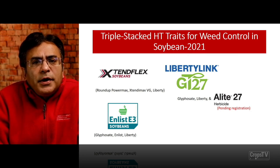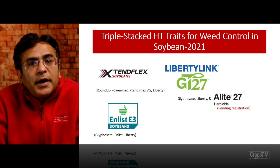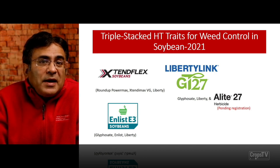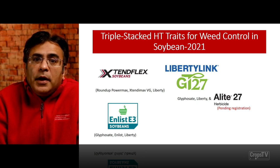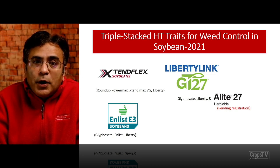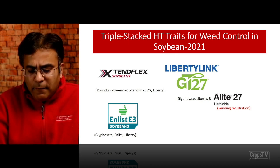Enlist E3 soybeans are going to see an increase in Iowa in the 2021 growing season, in line with Extend Flex soybeans. Enlist E3 soybeans is triple stacked with glyphosate, Enlist One, and Liberty. I would like to mention that Enlist and Liberty should be applied as a tank mix for control of troublesome weeds like waterhemp. Based on our research, Enlist One or Liberty as a standalone is not very effective — you will see a lot of regrowth and potential failures — but when applied as a tank mix, they are more effective for controlling waterhemp.